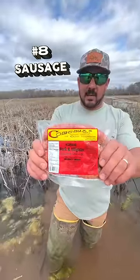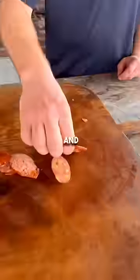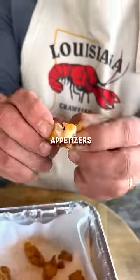Number eight: smoked alligator sausage. This is a hearty, smoky bite with a tender, juicy chew and a touch of wild flavor. Number nine: breaded alligator nuggets — a great way to give the kiddos a gator experience, and great for appetizers too.